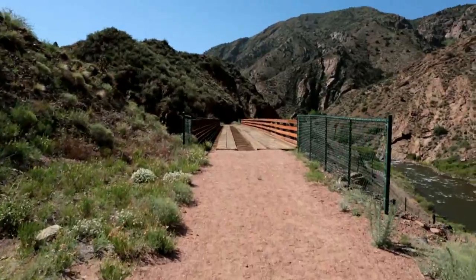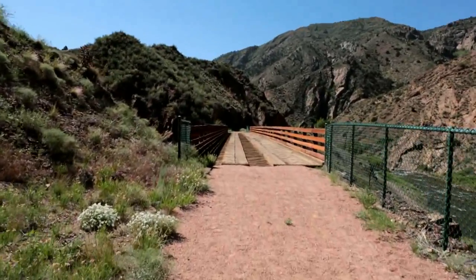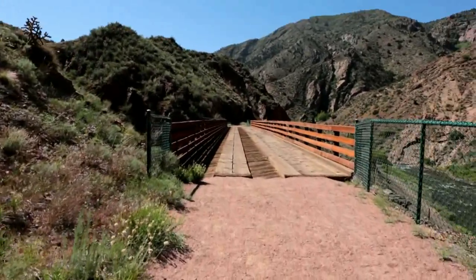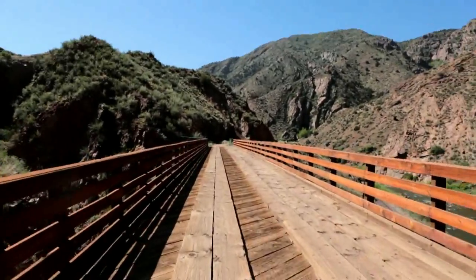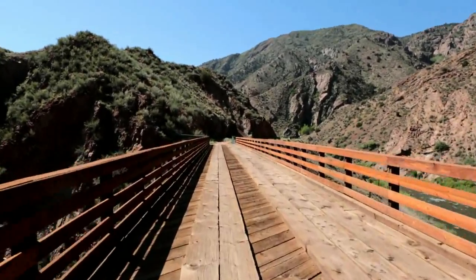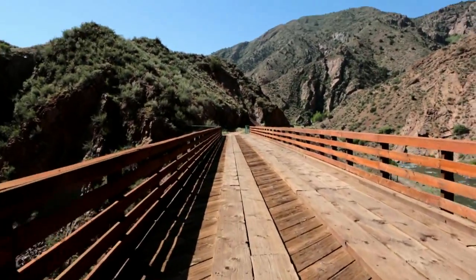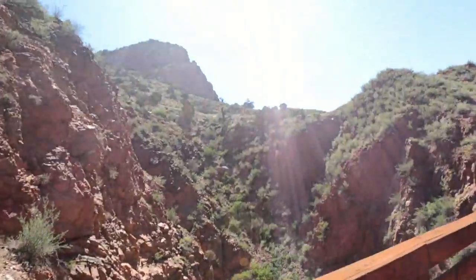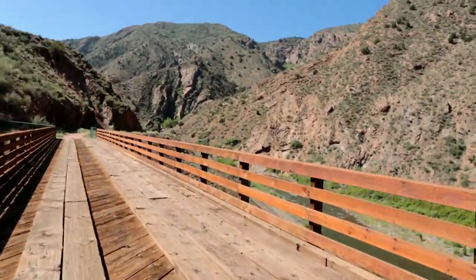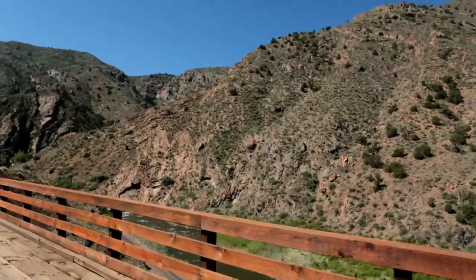Now this is the first bridge back — this is the one that's a little bit longer than the first one that we crossed. But this is on our way back, just to show you a little bit the opposite direction. There's a canyon over there we'll just look at as we walk past, and that's the riverside over there.